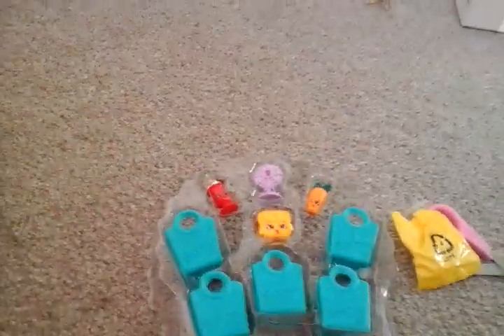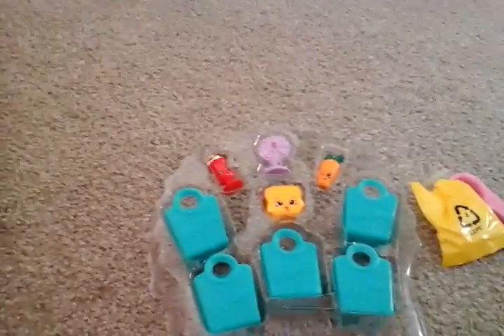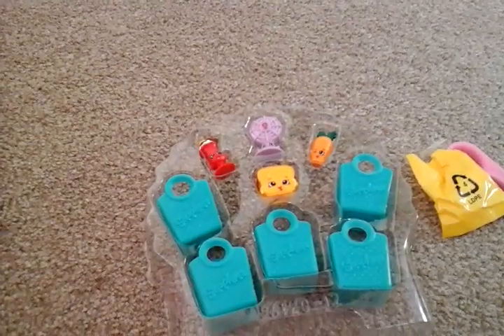Ok I'm back. So here it is. I've got my checklist here. I've got the blind bag. I'll just get it opened.